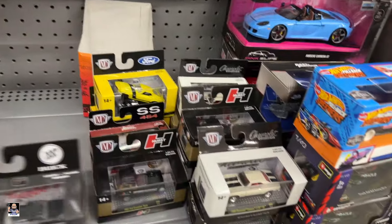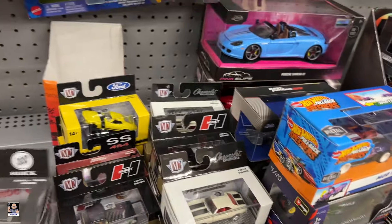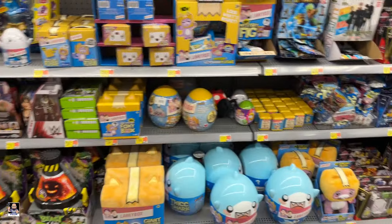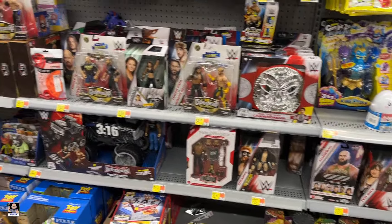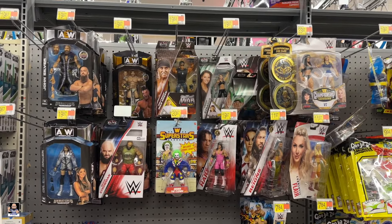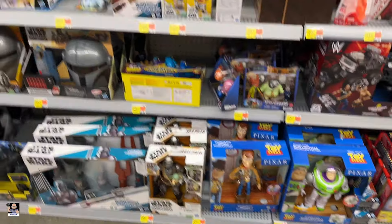Not seeing too much here. Let's keep looking — will we find anything? Rustlers — Hogan, Hogan. Stone Cold, Triple H. Another Hogan up there. Storytellers.